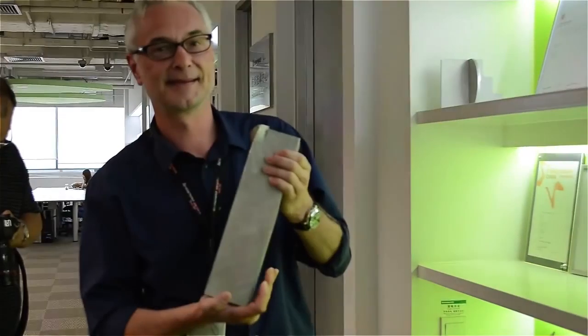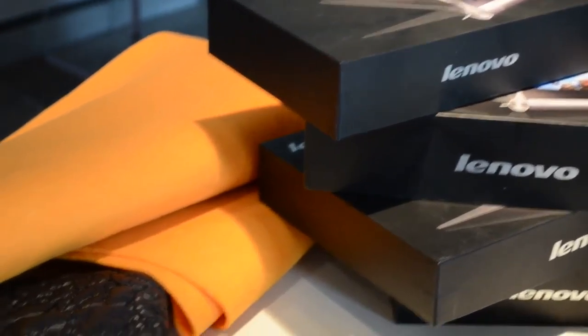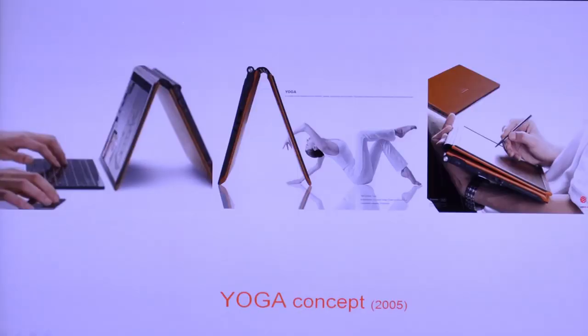Next we moved on to the design center. Last year Lenovo won the coveted Red Dot Award, which puts them in the same league as companies like Porsche. We got to peer behind the scenes at where they got their inspiration for making their products truly unique, and we even got to check out the 2005 pitch slide for the Yoga.